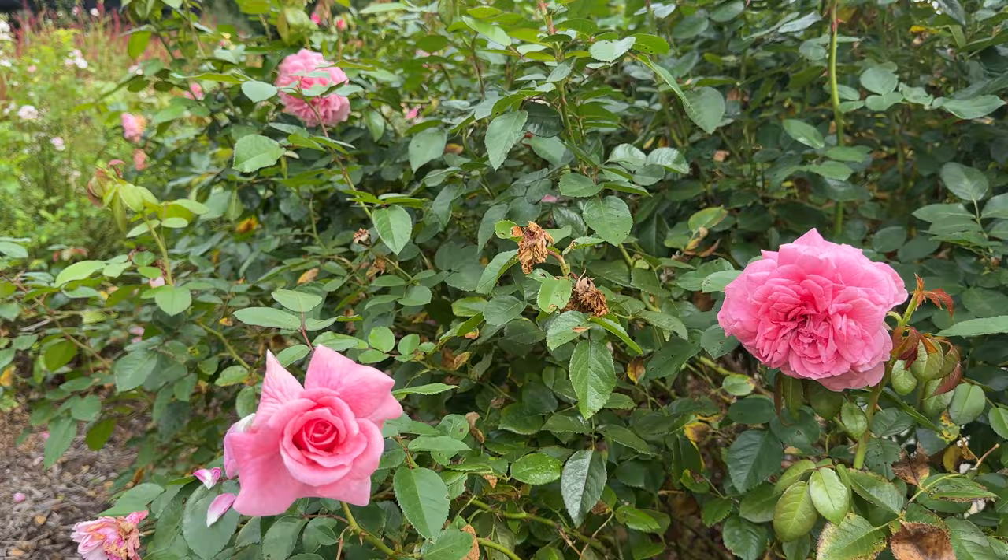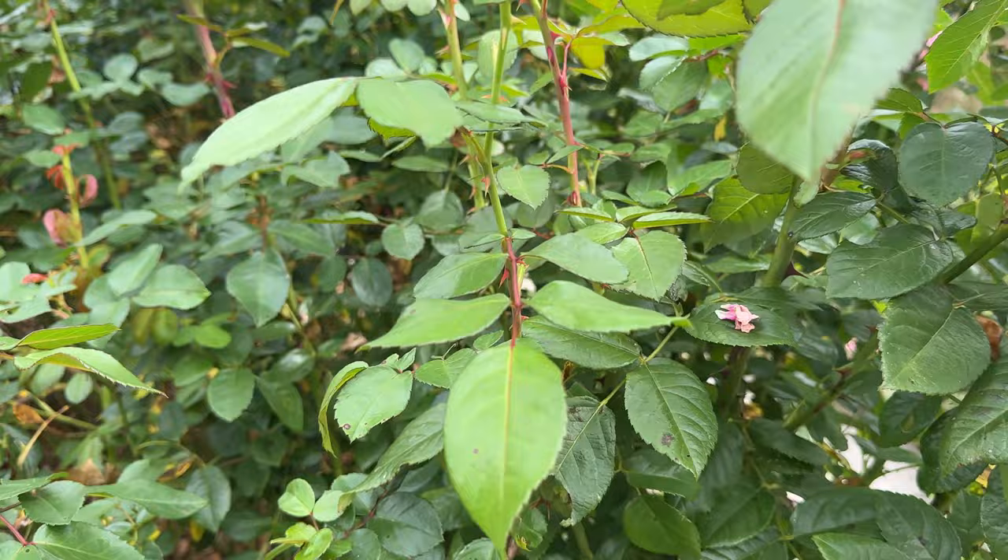Let's look at the health of the rose itself. Shiny green leaves, a little bit of black spot but nothing to write home about.